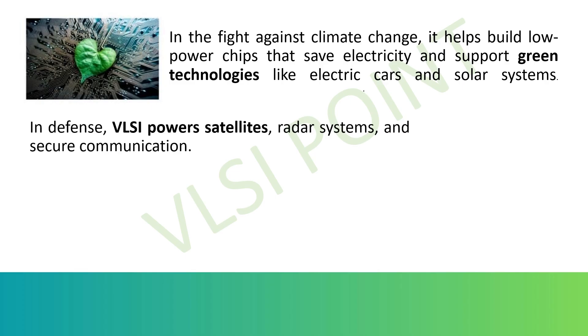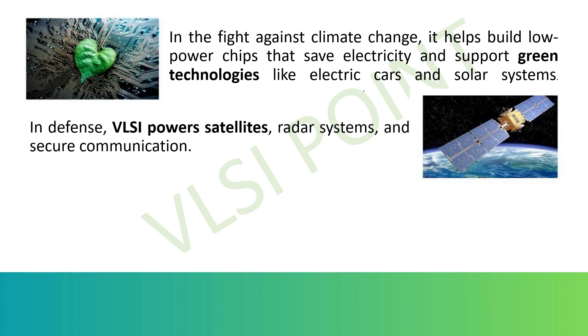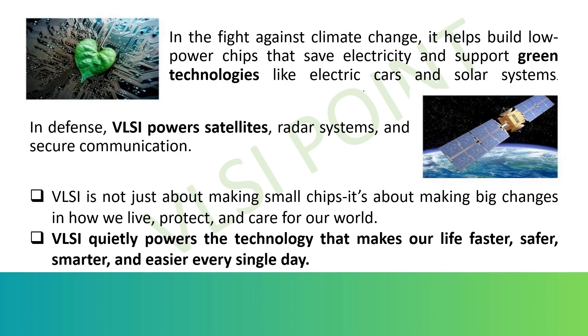In national defense, VLSI chips power radar systems, communication satellites, drones, missile guidance, and encryption hardware. For environmental protection, low-power VLSI design helps reduce energy waste — it's vital in electric vehicles, solar systems, and smart grids that efficiently manage renewable energy. In short, VLSI is not just about making chips smaller — it is about making the world smarter, faster, safer, and more sustainable.